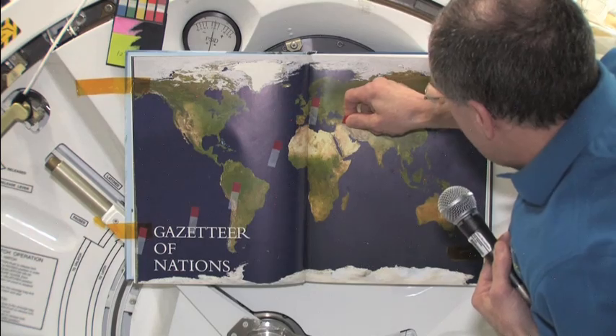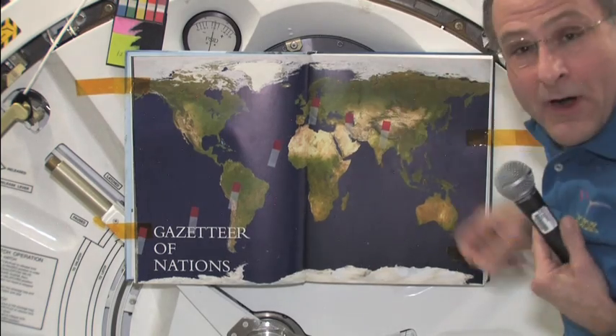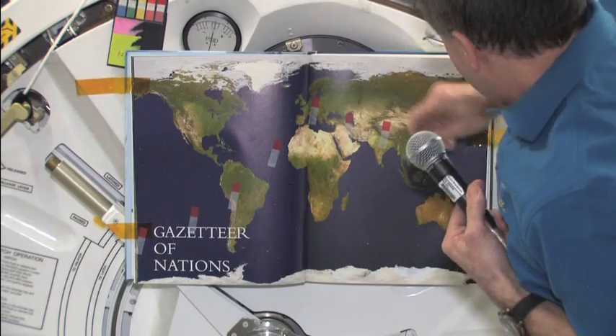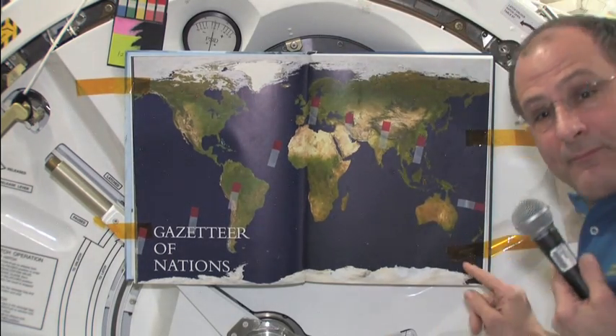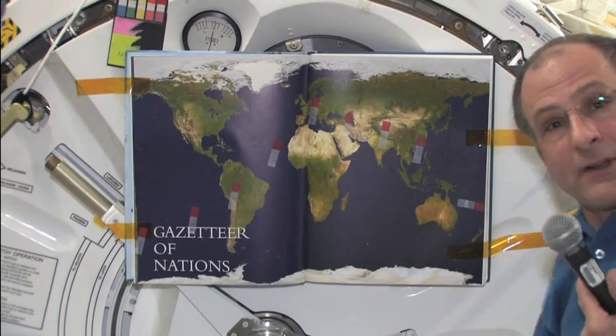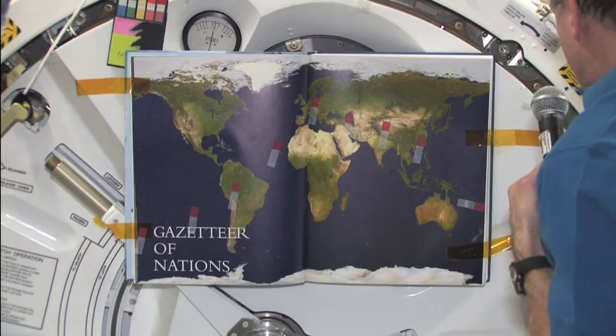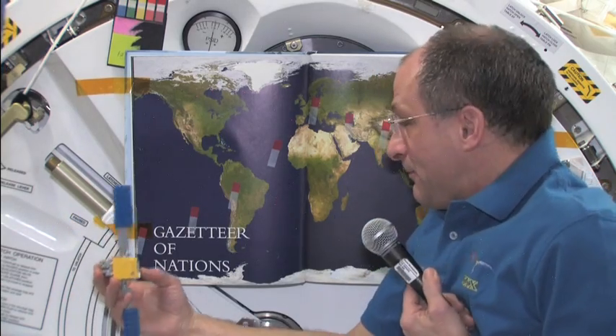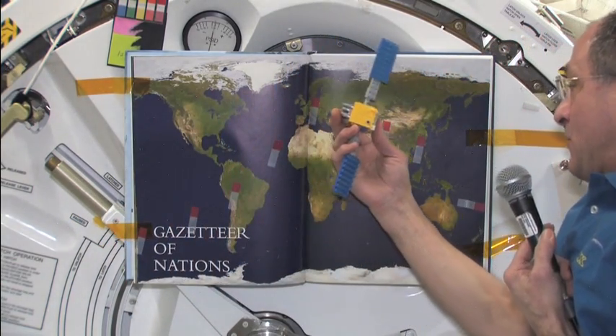After that we're starting to go down again in latitude. We go over the Middle East, over India, and hit the equator somewhere over Asia. Then we end up at the southern part of our orbit again out in the middle of the Pacific. So we start off here, go up, and then go back down like that — making a curvy trajectory when we plot it on an atlas.